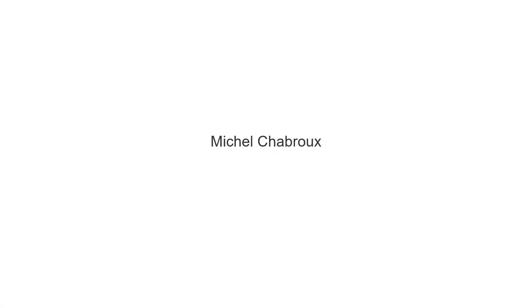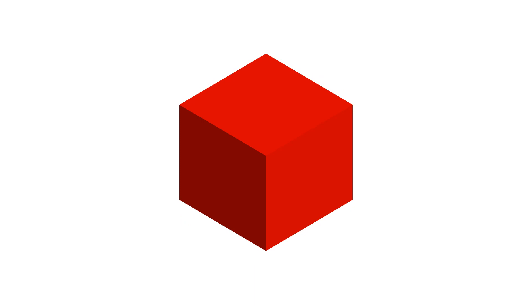Hi, my name is Michel Chabrou. I am with the Product Management Leadership Team here at Wind River. Today, I would like to talk about containers and how the technology can change embedded software.